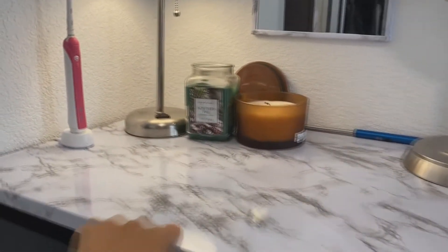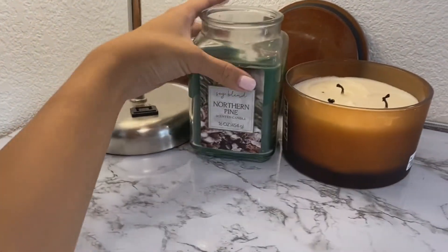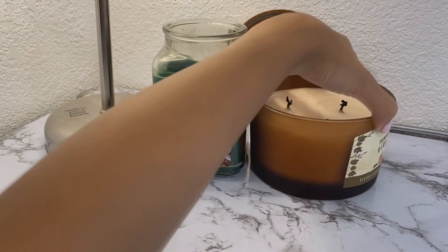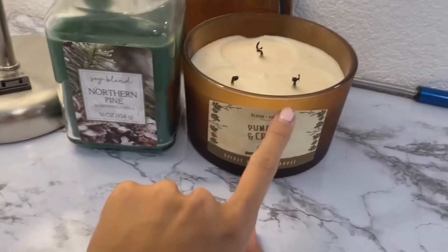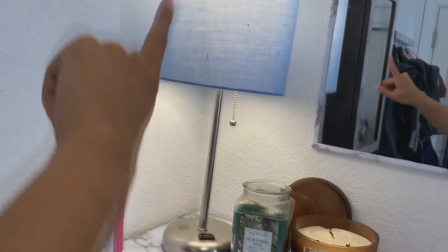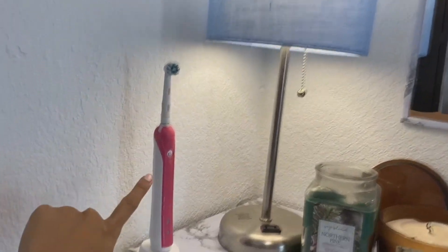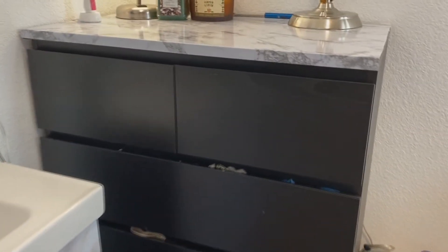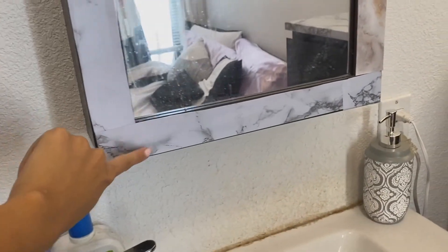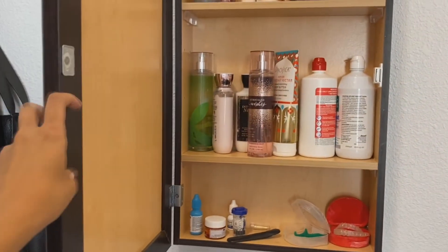I have a couple candles here — this one smells so good, I got it for one dollar from Meijer in Michigan. This one from Ross is pumpkin and cream, and it smells so strong you don't even need to light it for it to scent the room. I got this lamp from Amazon along with my electric toothbrush. These drawers are full of clothes as well, and over here I have another mirror — I marbleized the outside of it. Inside I have essentials like contact solution, lotions, nail polish, and my retainer.